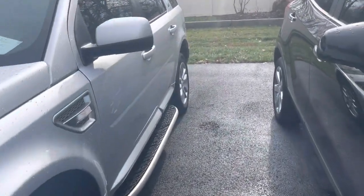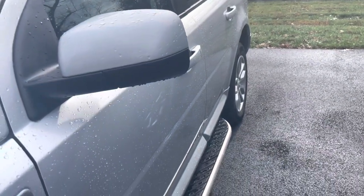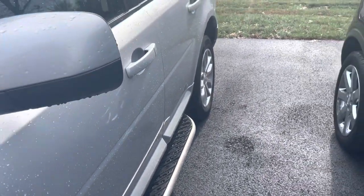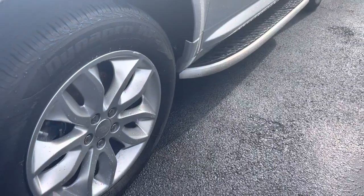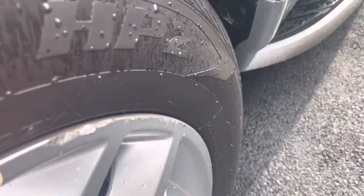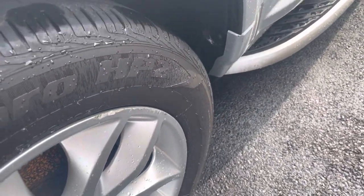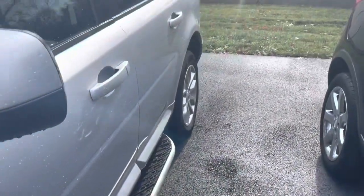Going down the driver's side now, I haven't noticed any huge scratches, dings, or dents of any kind. Tires have about a third to maybe a little closer to half a life left, so I don't believe you'd have to worry about getting tires anytime soon. It does have some curb rash on the front driver's side tire — looks like somebody may have caught that parallel parking or going through a drive-through.